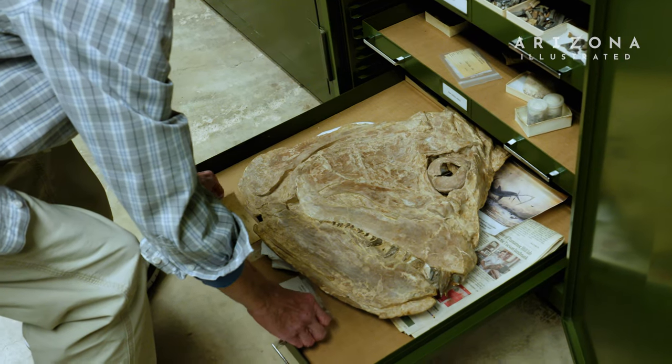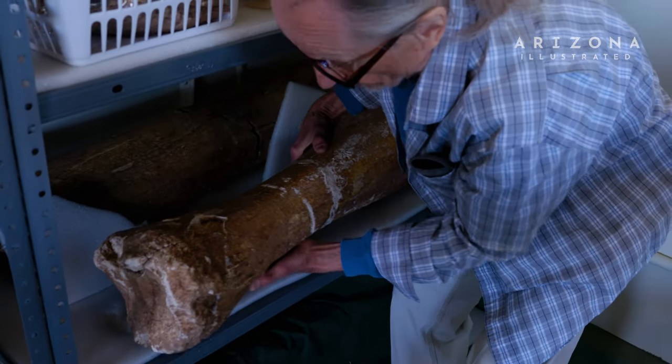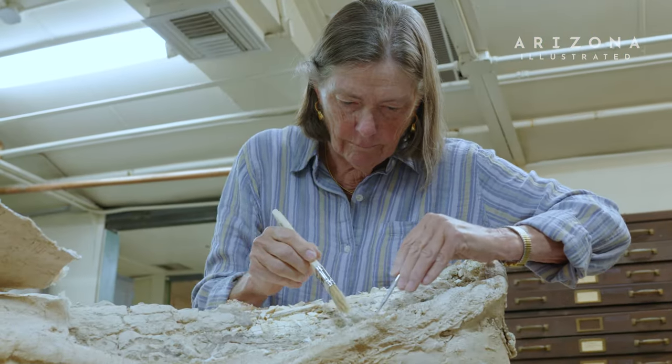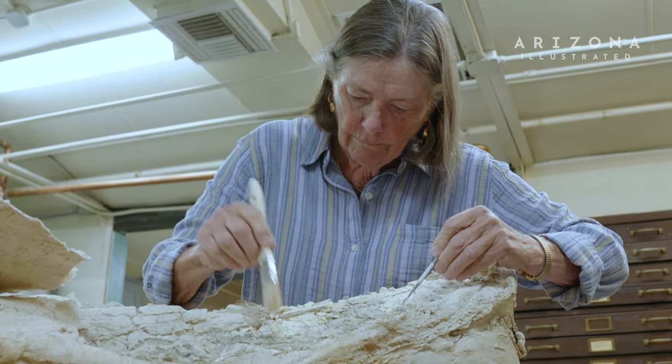Jeff had moved here from Illinois and was already starting on the incredible undertaking of cleaning and reorganizing the vertebrate paleontology collection, which had been neglected. What Jeff started then — I came on board a year after — you were still breathing pack rat poops.